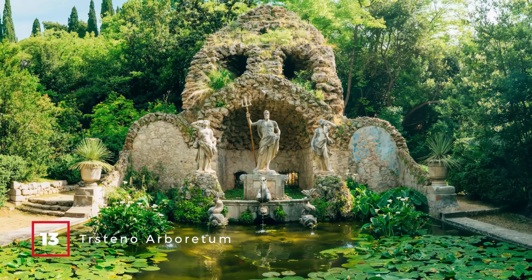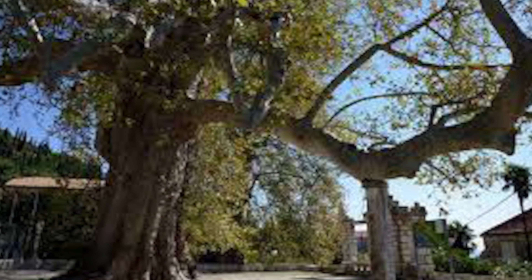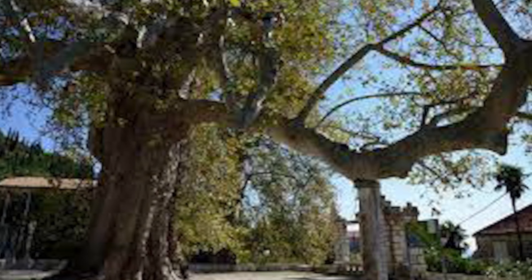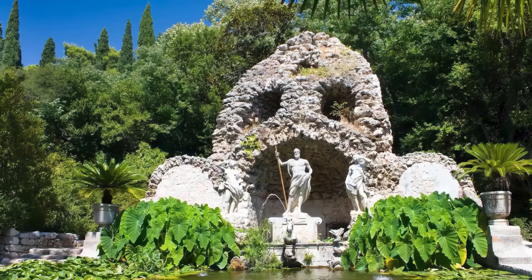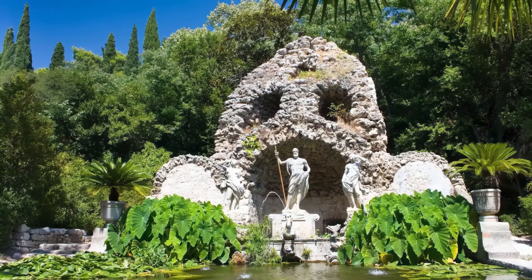At number 13, we have the Tristino Arboretum. This hillside park from the 1400s is home to tree species from around the world, including two unique Oriental plane trees. The park also served as a filming location for Game of Thrones.